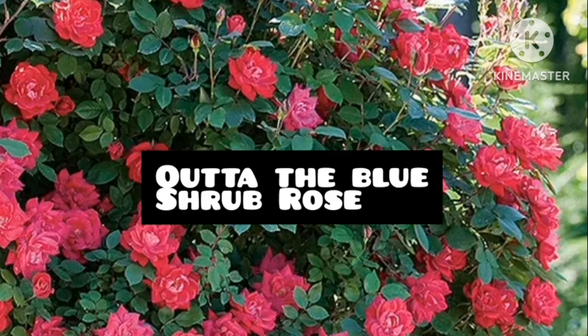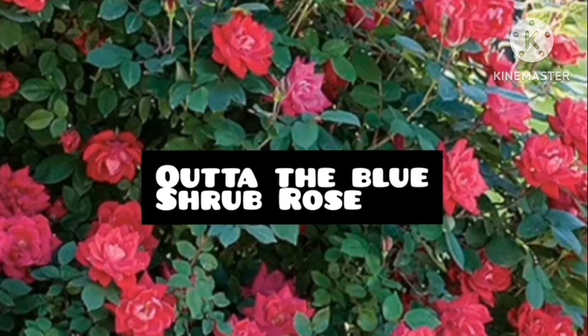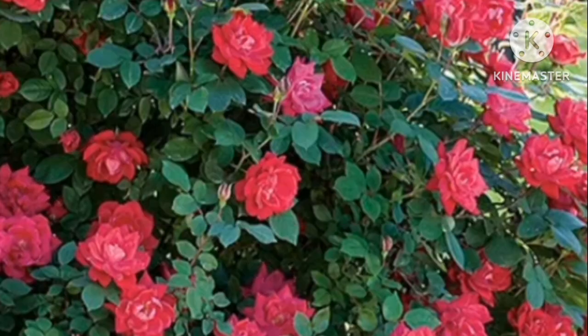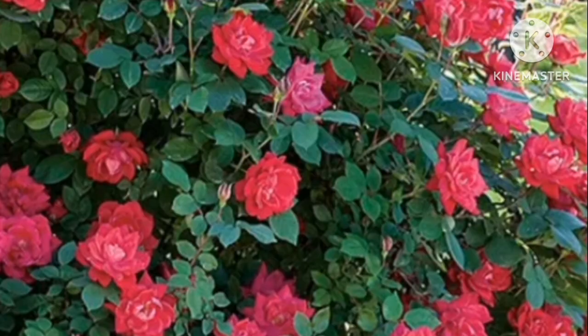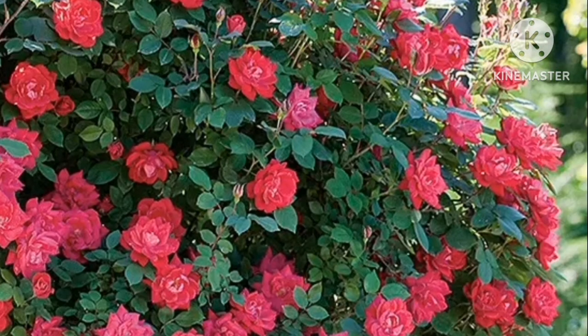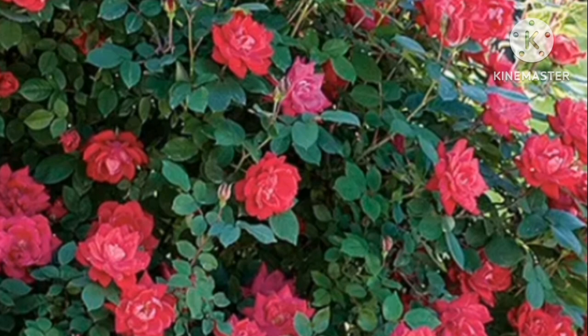Ota the Blue Shrub Rose. This fragrant heirloom shrub features magenta-coloured hardy flowers. The colour may change based on the season and climate. It can survive in droughts and poor soil.